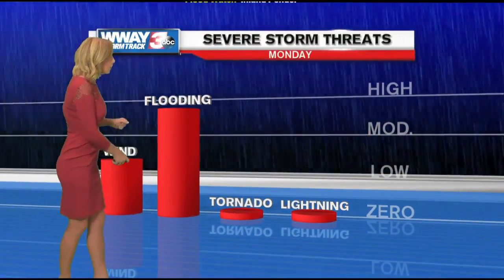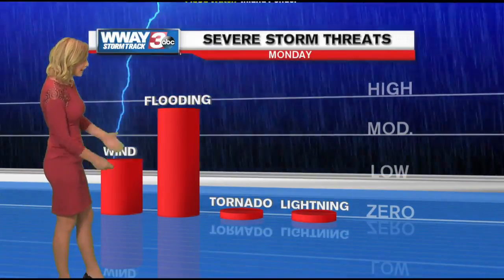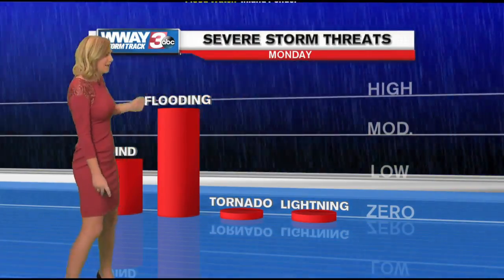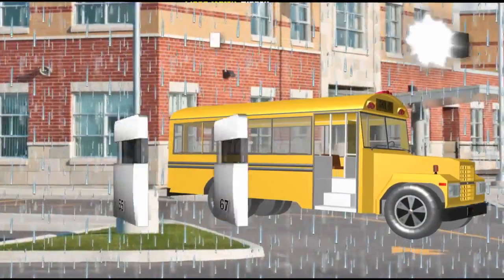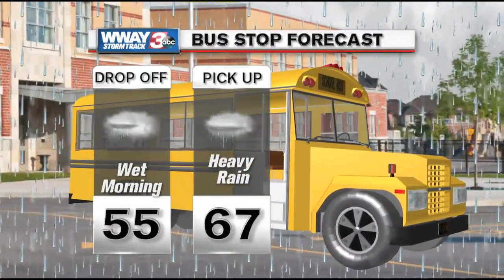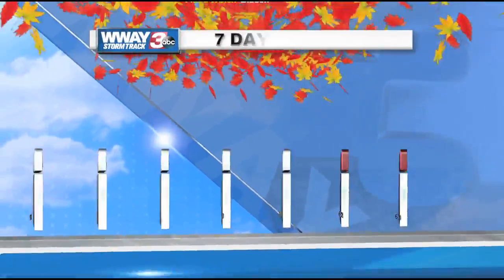Here's what we're going to expect threat-wise: we could see some gusty winds with some of those downpours and definitely some localized flooding, but the tornado threat and lightning threat are pretty much going to be zero. As you're heading out to the bus stop, make sure you grab the umbrella and the rain gear.